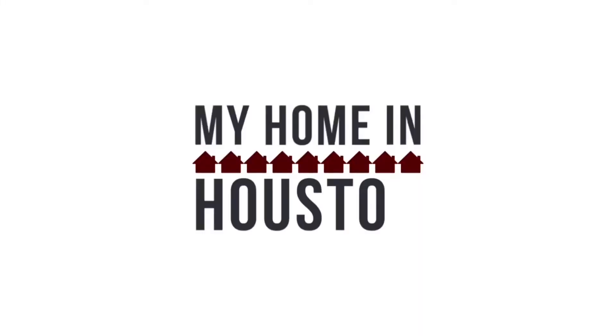What's happening in Pearland? I'm Melanie Baran with JL Wyatt Properties, myhomeinhouston.com, proud to bring you your June 2021 Pearland update.